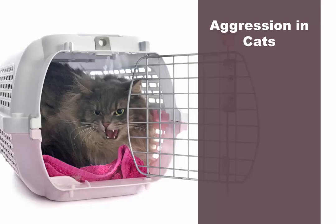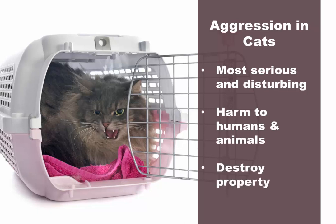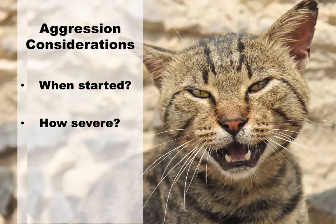Aggression in cats. Aggression may not be the most common cat behavior problem, but it's certainly the most serious and potentially disturbing. Despite their relatively small size, domestic cats, like their larger cousins, have sharp claws and teeth, giving them the ability to inflict serious harm on humans and other animals. As with other problems, you have to consider when the behavior started, how severe it is, and if it can be connected with any obvious causes.